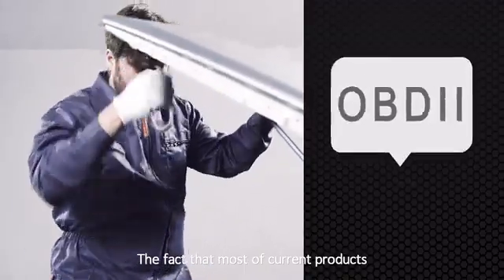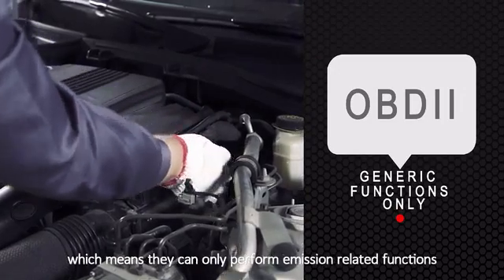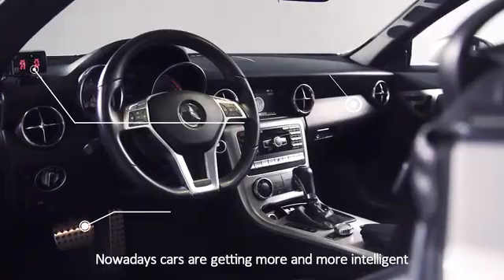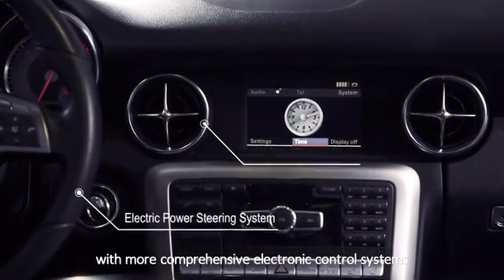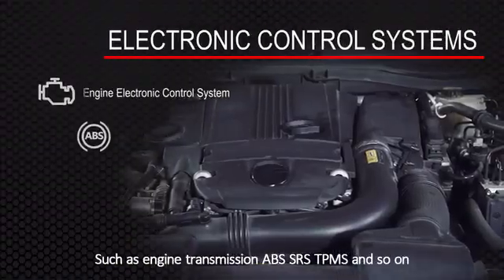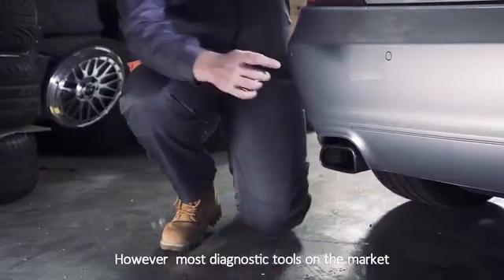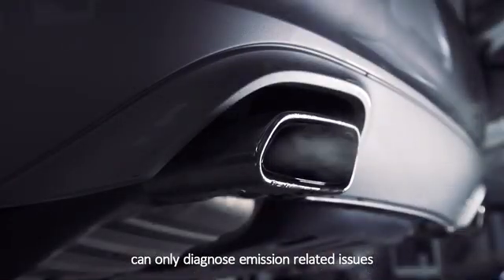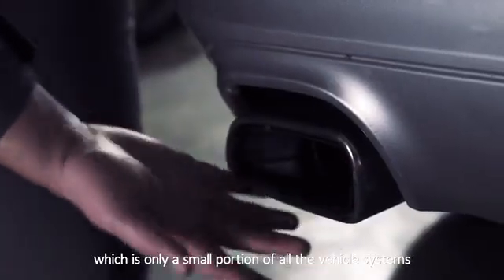The fact that most of the current products are limited to generic OBD tube functions only, which means they can only perform emission-related functions. Nowadays, cars are getting more and more intelligent, with more comprehensive electronic control systems, such as engine transmission, ABS, SRS, TPMS and so on. However, most diagnostic tools on the market can only diagnose emission-related issues, which is only a small portion of all the vehicle systems.